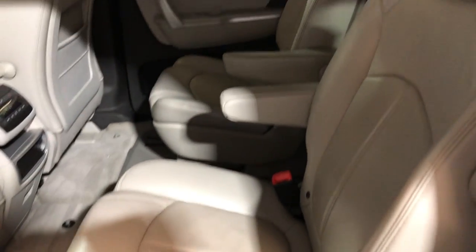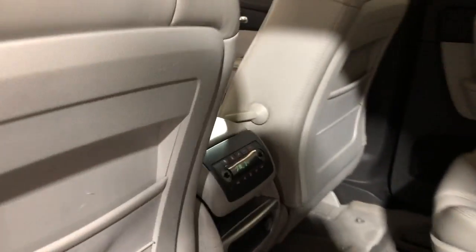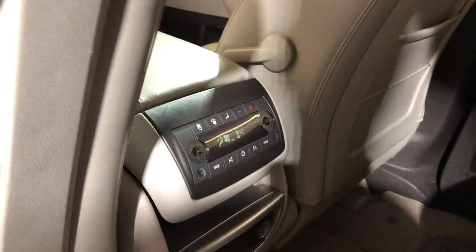Captain chairs in the middle, it's got rear climate control, and of course you have your third row seating right there.